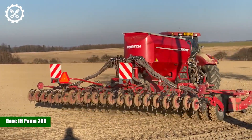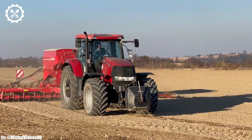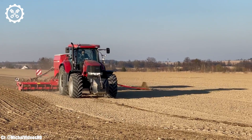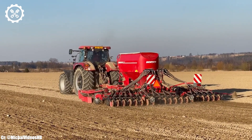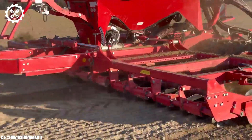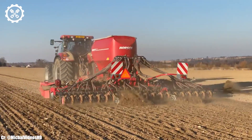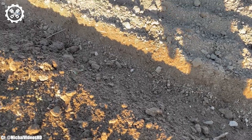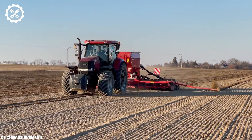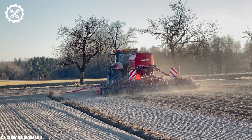Case IH Puma 200. The Case IH Puma 200 is a robust and versatile tractor that stands out in the world of modern agriculture. Powered by a formidable 6.7-liter six-cylinder engine, it delivers a commanding 200 horsepower, making it well-suited for a wide range of farming applications. This engine is designed for both power and efficiency, ensuring it can handle demanding tasks while minimizing fuel consumption and emissions.